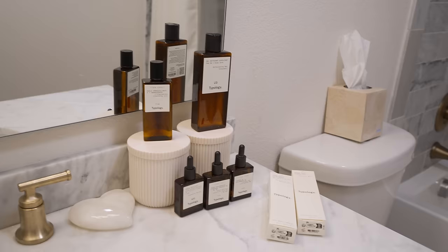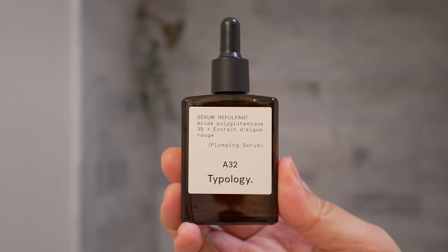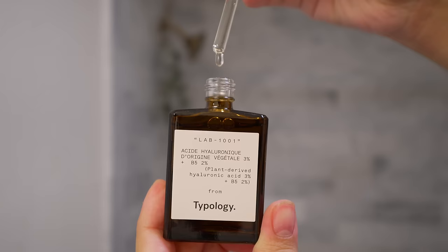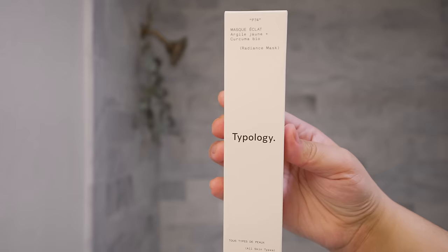Thank you Typology for sponsoring this portion of today's video. If you don't know who Typology is, they are a top-selling French skincare brand created in Paris. All of their products are 100% vegan and cruelty free. I personally love that they are simple, minimalist, and environmentally friendly.